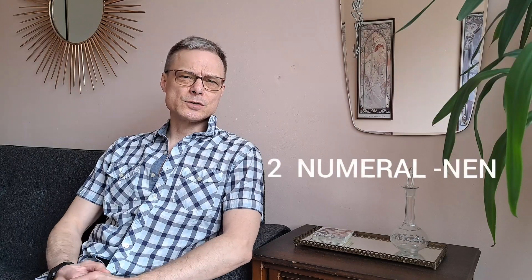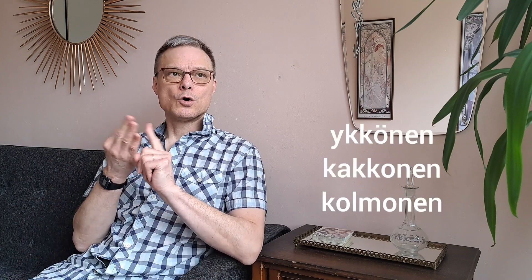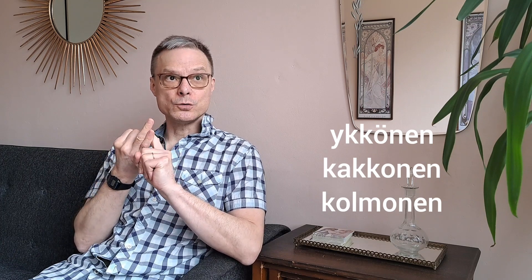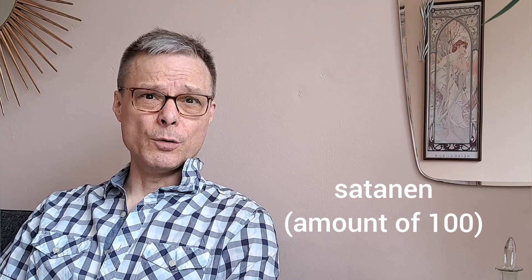Nen can also be used to make numerals into nouns. So yksi, kaksi, kolme are numerals, but ykkönen, kakkonen, kolmonen are nouns — number one, number two, number three. Also, for example, satanen, which usually refers to a 100 euro note.